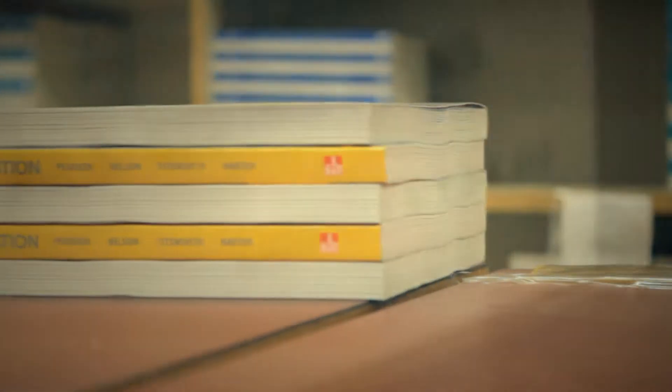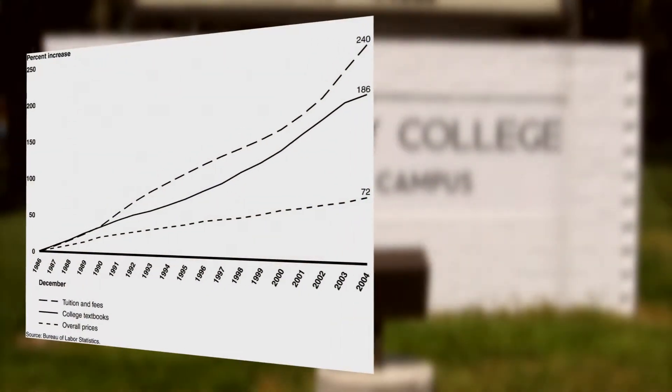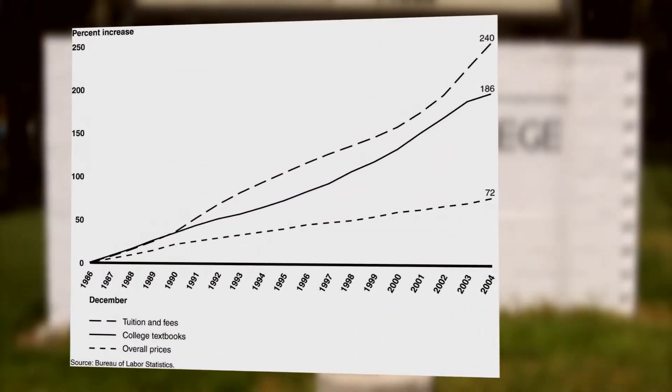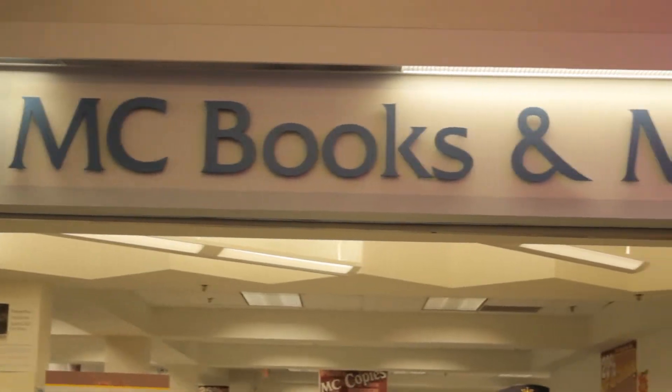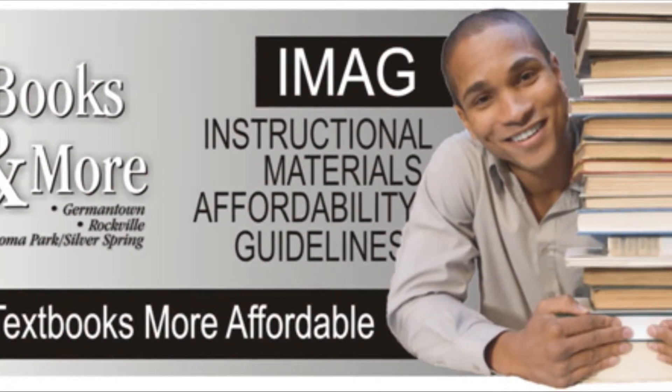As you probably have noticed, the cost of textbooks has skyrocketed over the past years. Many students struggle to obtain proper learning materials after they pay a high tuition fee. State and federal legislations were recently put in effect to combat the ever-growing cost of instructional materials. To comply with these policies, Montgomery College started the IMAG program to help students obtain instructional materials at a price they can afford.